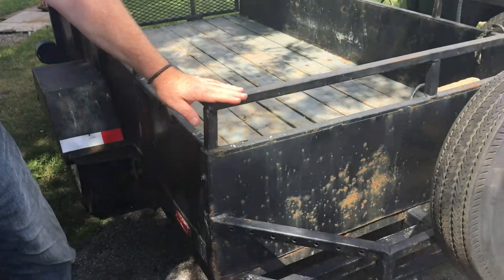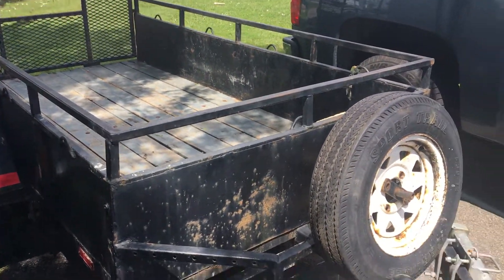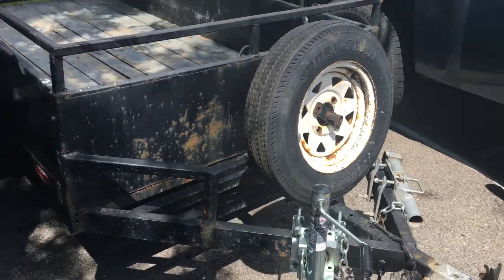This is the good old-fashioned utility trailer. You guys are loading this up, putting four, five, six, eight hundred pounds of furniture into it, getting it up on the 400, getting it up north to the cottage.